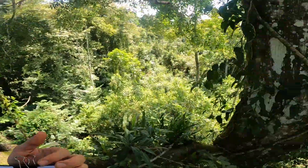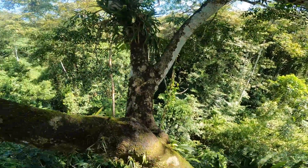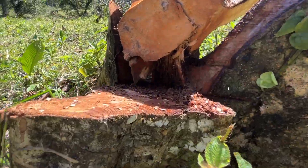Did you hear that? That's the sound of chainsaws in the distance, and that's one of the reasons why this work is timely and urgent. This is an understudied ecosystem up here. There's so much that we don't know, so many undescribed species, and a lot of that information and those species are going to go extinct before we have a chance to even learn about them.